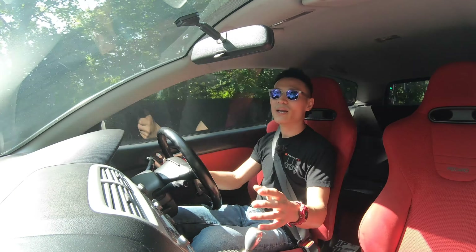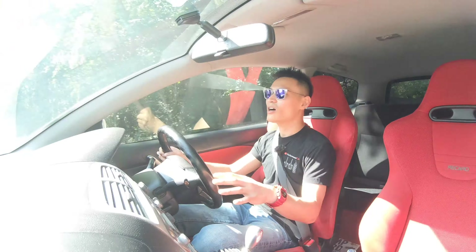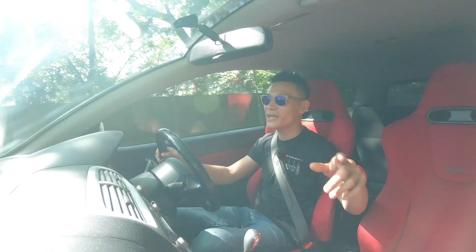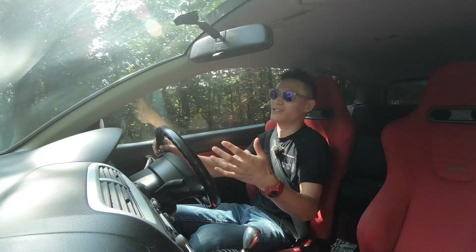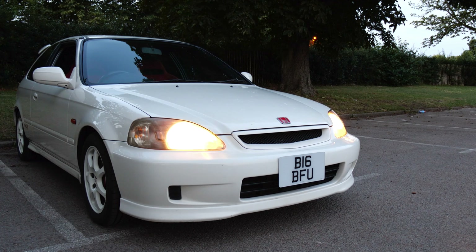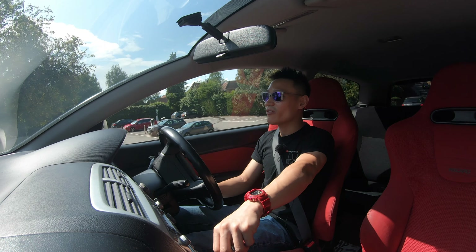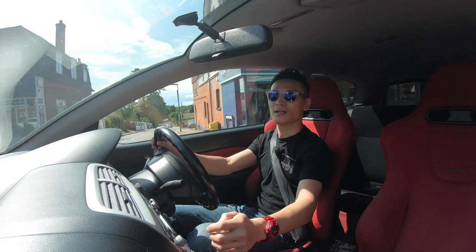So here we are — this is the Civic Type R EP3, but it's the JDM model. JDM means Japanese domestic market. This car was actually produced in the UK but sold over in Japan — made in Swindon, shipped to Japan, and then someone decided to ship it back to the UK, so it's ended up in its home birthplace. After purchasing the EP3, I now have the very first Civic Type R ever made — the EK9 — the very first Civic Type R sold in the UK, which is this EP3, and also the very first Civic Type R as a four-door saloon, the FD2, which was only sold in Japan.